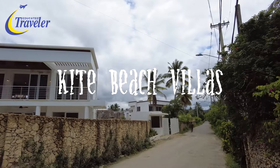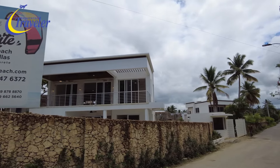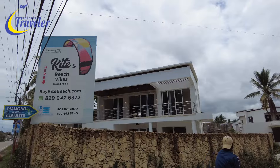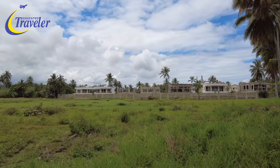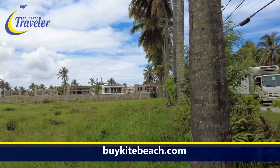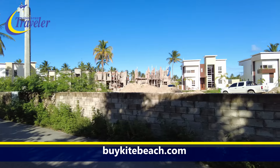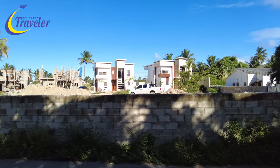Kite Beach Villas. This development contains two new projects right on Kite Beach with 14 two-story villas, each with an ocean view. Choose between three and four bedrooms, and the pre-construction price starts at $399,000.